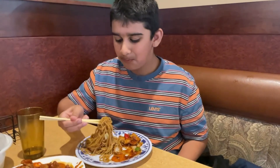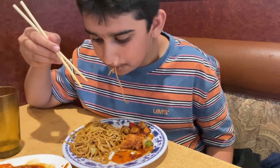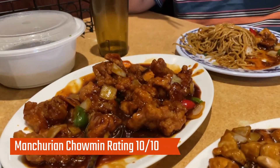Next we're going to try the chowmein. The chowmein was amazing — it had good flavor, nice spices, and the noodles were great. This is definitely a 10 out of 10 for me.